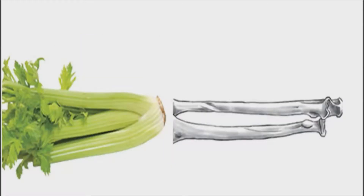Celery, rhubarb, and bok choy look just like bone structure. These foods specifically target bone strength. Bones are made up of 23% sodium, and these foods have sodium in them. If you don't have enough sodium in your diet, the body pulls it from the bones, making them weak. These foods replenish the skeletal needs of the body.